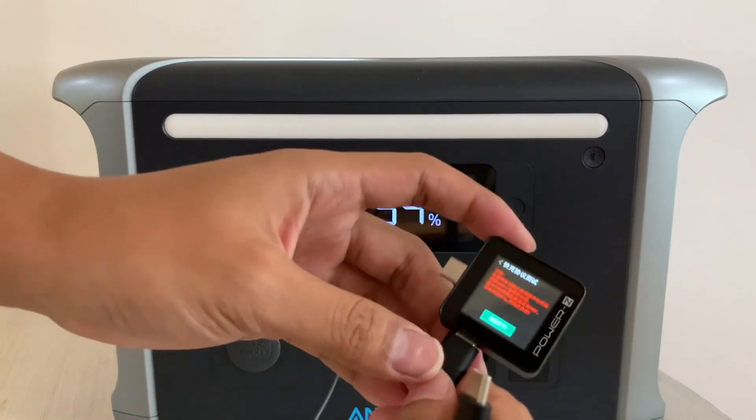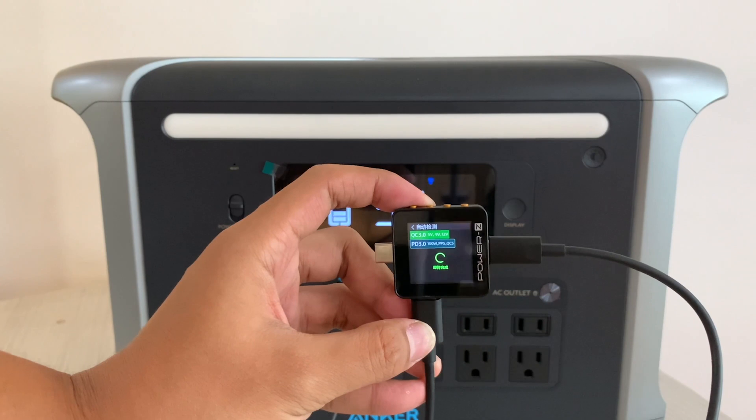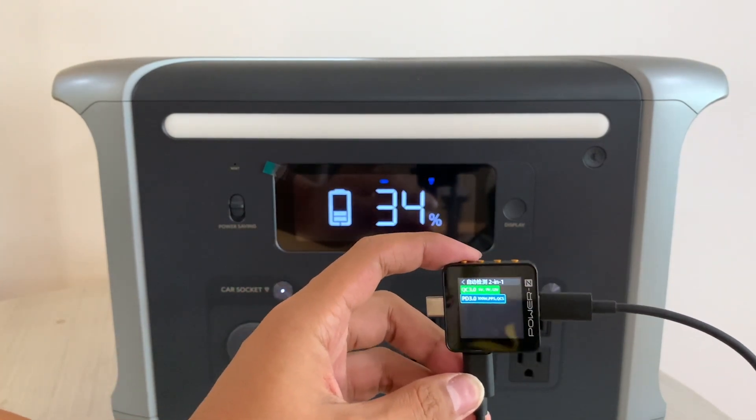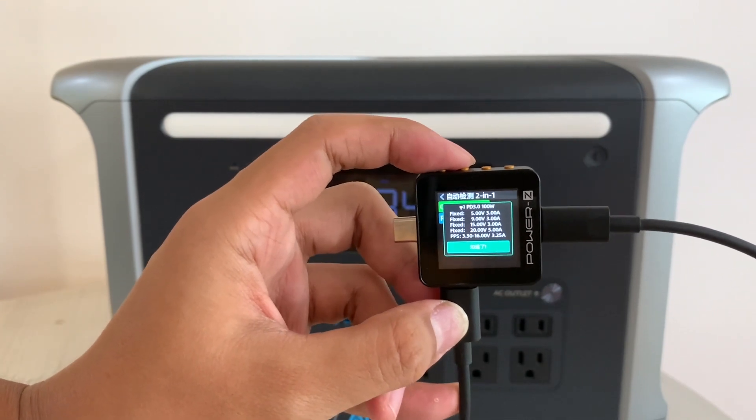Next, we used the KM002C to test the USB-C port. It supports PD and QC protocols, and also has 4 fixed PDOs and a set of PPS. Maximum power is 100W.